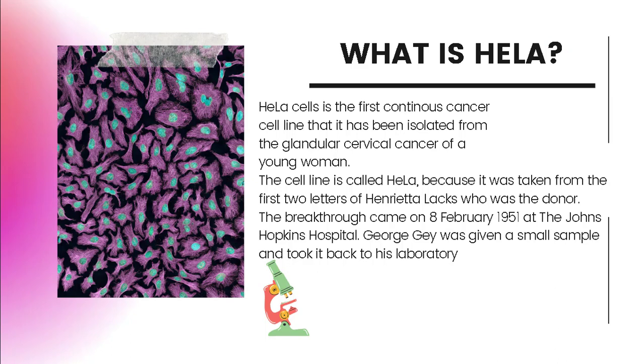HeLa cells are the first continuous cancer cell line that has been isolated from the glandular cervical cancer of a young woman. The cancer sample came from the cervix of a young black lady called Henrietta Lacks, a 31-year-old mother of five living on New Pittsburgh Avenue in Baltimore.